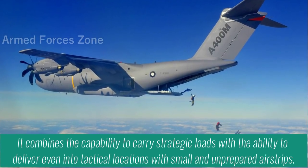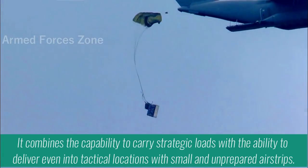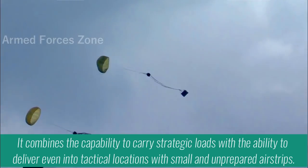It combines the capability to carry strategic loads with the ability to deliver even into technical locations with small and unprepared airstrips.